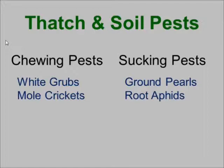In this particular group, you can see there's both chewing pests and sucking pests. By far the most important ones are the white grubs of the chewing pests, but if you're in the southern states, mole crickets can also be just as important, and in many cases more important. There are also some scale insects that can feed on the roots of turfgrass, and some aphids that can survive underground feeding on the roots of grass plants.